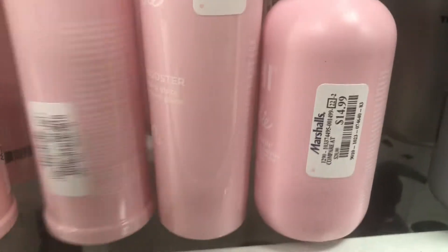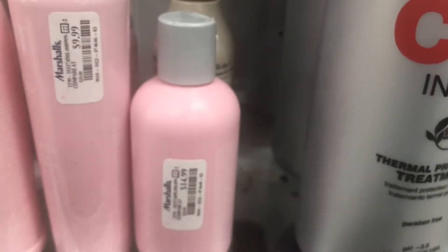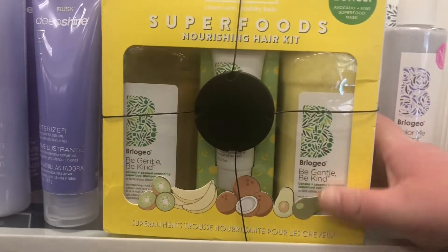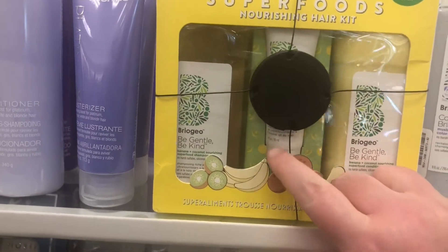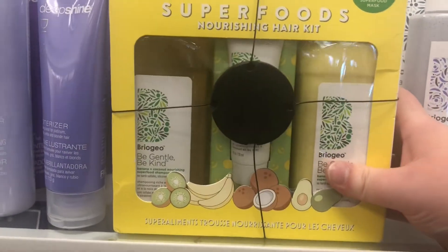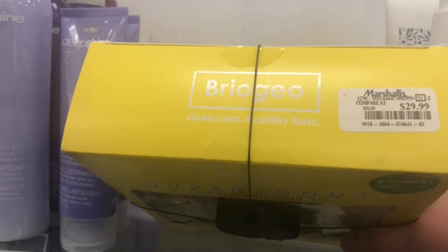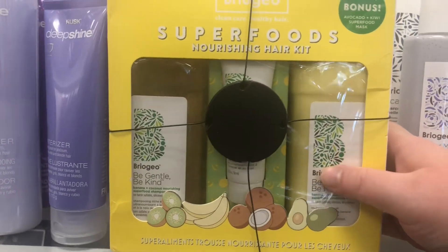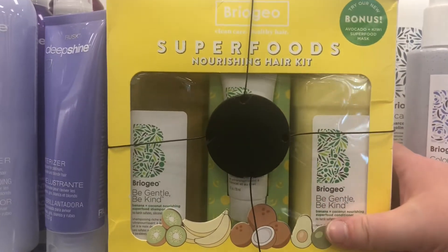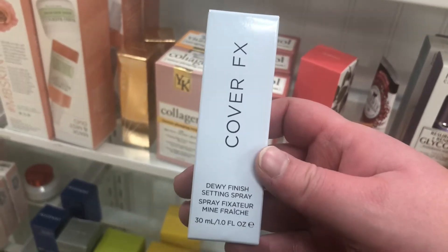They have the Chi Barbie collection — the 44 Iron Guard, Volume Booster, and Silk Infusion for $14.99. The Volume Booster is $9.99 and the 44 Iron Guard is also $9.99. The Briogeo Be Gentle Be Kind Banana Coconut set with a little hair mask sample is $29.99. Maybe that's why it's still here — it's kind of expensive, though it's probably still half off retail.